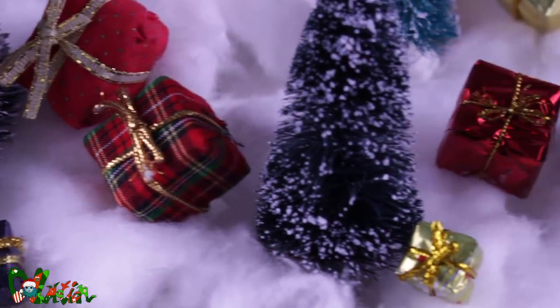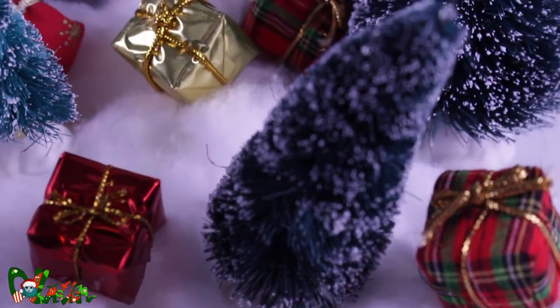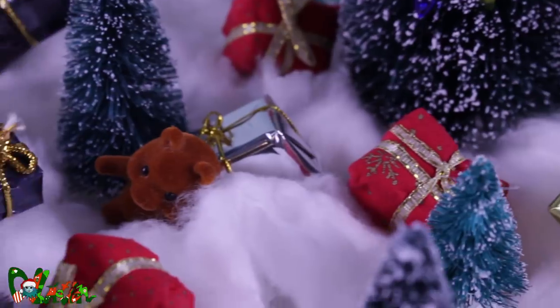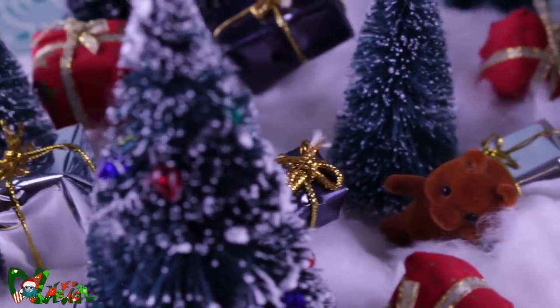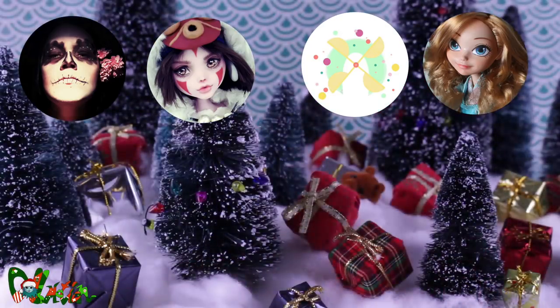Hey there, welcome to ToeMotion. The holidays are almost here, and to celebrate this time of year, I organized a secret Santa between other doll YouTubers. That means I'll be getting a partner and make a doll for that person, but I don't know who's making a doll for me. Fun, right?